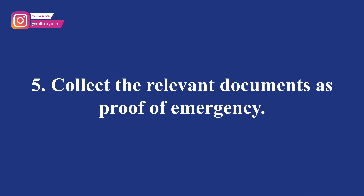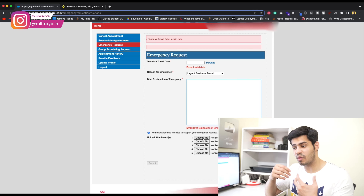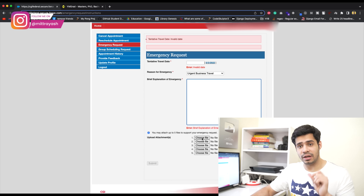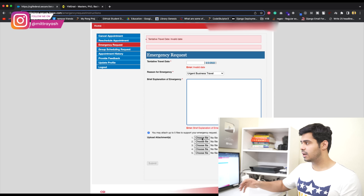Point number five: collect the documents that act as proof. For instance, in business travel you have to prove that a company would suffer a significant loss if you're not in the U.S. by the stated date. The company should show exactly why this would happen and why they require this person to come in. You have to tell the government: here's the genuine reason, here's all the proof — please approve this request.